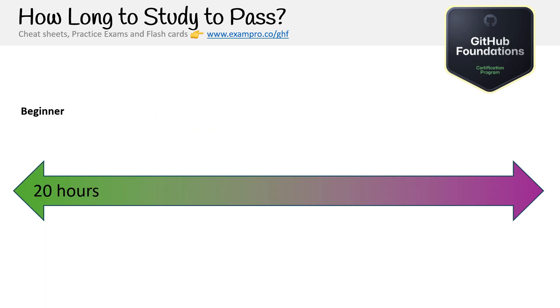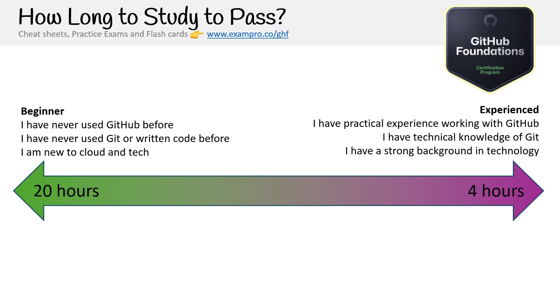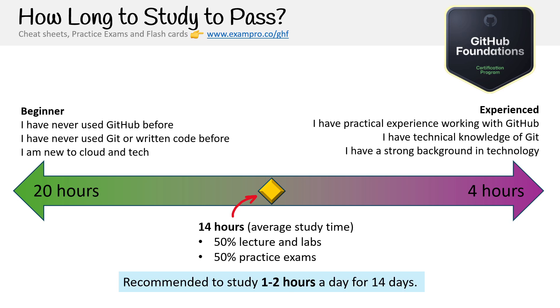How long should it take to pass? If you're a beginner who has never used GitHub, never used Git or written code, and are new to cloud and tech, maybe 20 hours. There's no historical information about this certification because it's brand new and I'm the first one with a study course out. For experienced folks with practical GitHub knowledge, strong Git background, and a technical developer role, it's going to be about four hours. If you're in a technical but non-developer role, you're more in the middle — around 14 hours of average study time, split 50% lecture labs and 50% practice exams. One to two hours a day for 14 days.